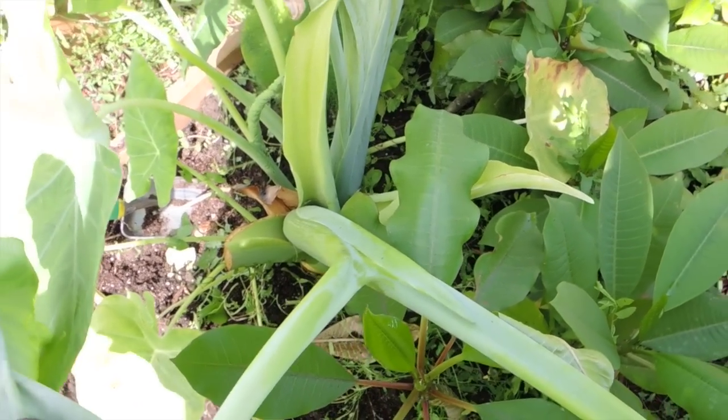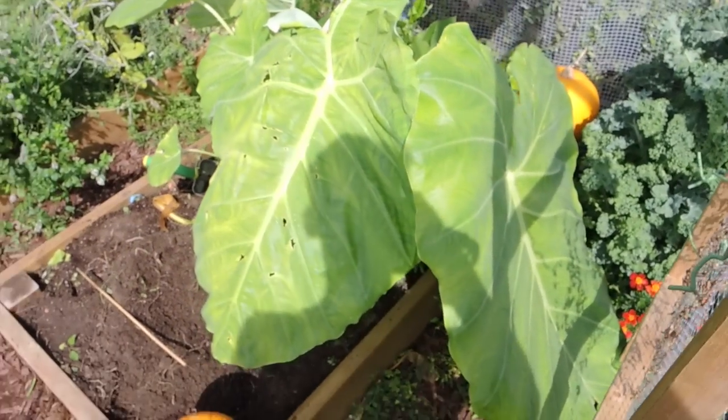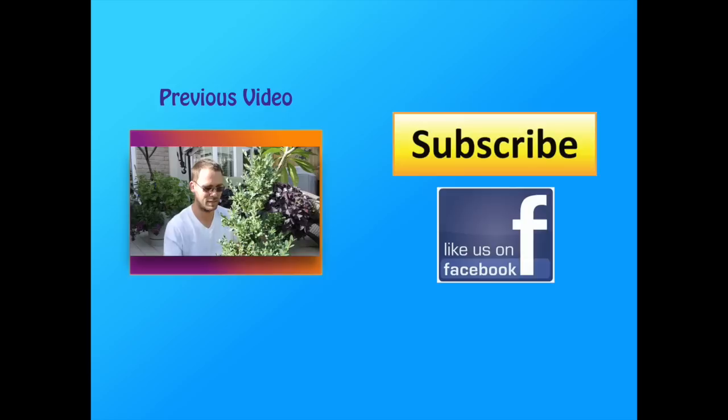How cool is that? It's the first time I've ever seen this happen. I wish I had paid more attention to watch it grow, because that's really cool. Anyway, I just wanted to share that with you. Happy growing, everyone!